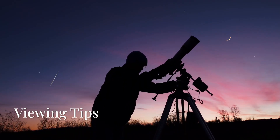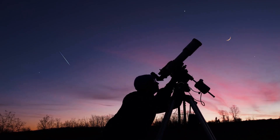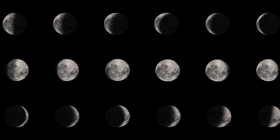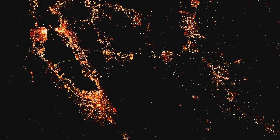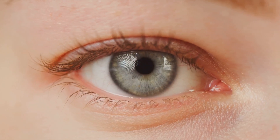Before you head out to chase meteors or spot those planetary pairings, here are a few tips. Know your moon phases — the new moon on July 24th makes for perfect dark skies, especially for meteor showers, but around the full moon on July 10th its brightness will drown out faint objects, so plan accordingly. City lights can wash out all but the brightest stars and meteors, so if you can, drive out to a darker area or find a local dark sky park. Give your eyes at least 20 minutes to adjust to the dark, avoid looking at your phone, and use a red light flashlight if you need to check charts.